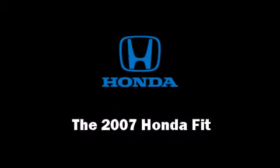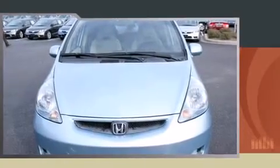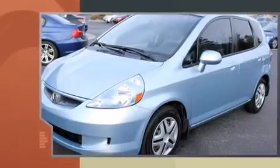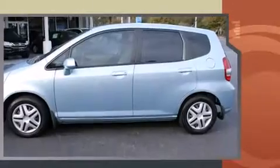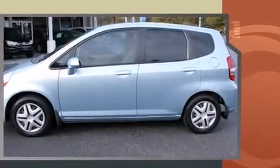Step into the 2007 Honda Fit. This four-door, five-passenger hatchback is still under 75,000 miles. It features an automatic transmission, front-wheel drive, and an efficient four-cylinder engine.